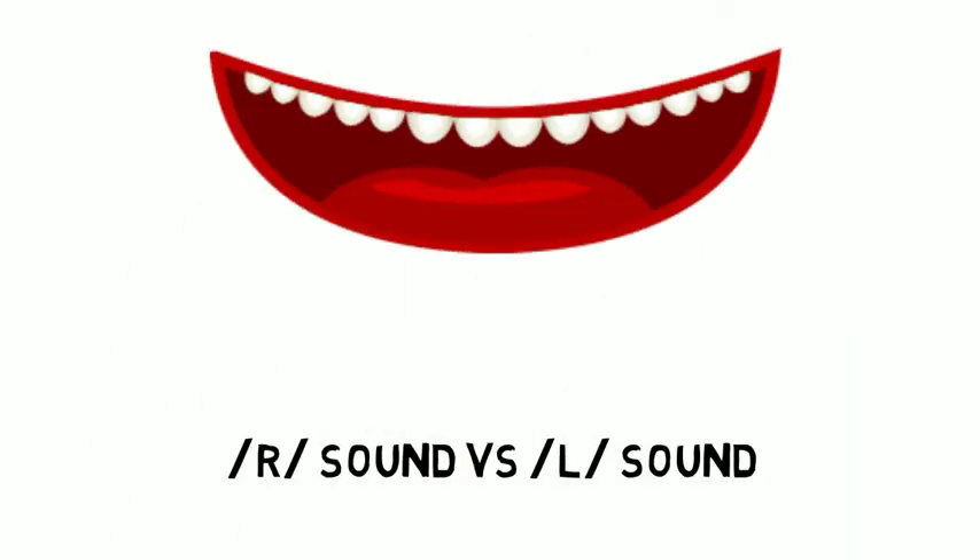Thai speakers tend to use L instead of R. What you need is to really think about your mouth. Take a word like 'red' — you've got to make sure your tongue does not touch your teeth. Red, red.